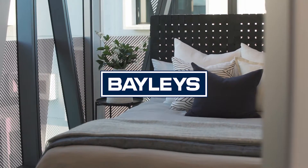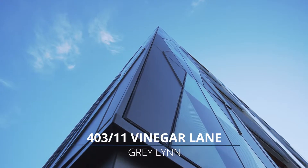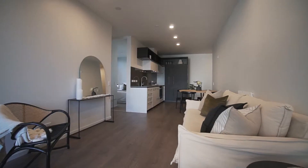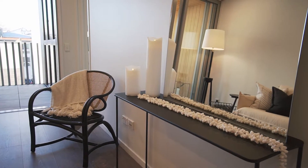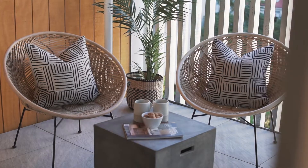This is sleek city living at its best — an architecturally designed two-bedroom apartment in the highly regarded Aria Complex, the perfect property for those wanting the ultimate cosmopolitan lock and leave, and for investors searching for the jewel in their property portfolio crown.